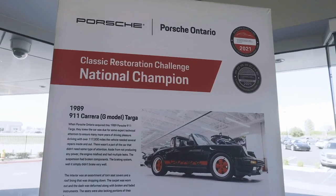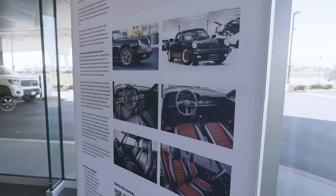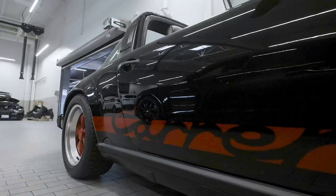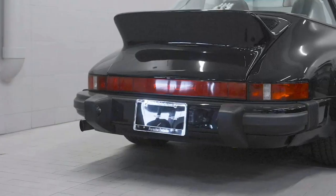I'm here with Manny, the main man for this project. Can you tell us a little bit about what you're about to do with this car? So we are the current Restoration Challenge champions. We won last year with a 1989 Targa — it was a base Targa 89 and we kind of gave it an RS treatment. We basically made a Targa RS.